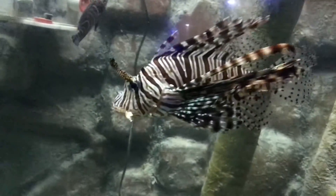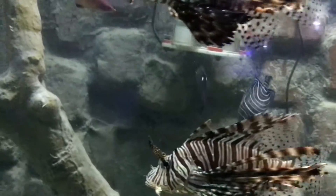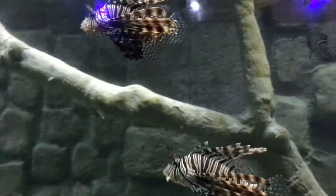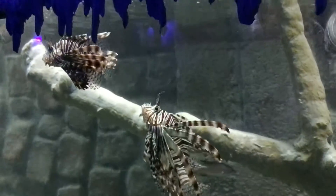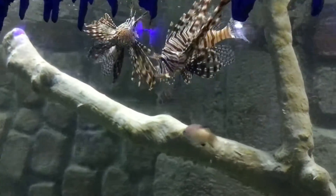They are found in mostly all marine habitat types in warm marine waters of the tropics. They have been found at water depths from 1 to 300 feet on hard bottom, mangrove, seagrass, coral, and artificial reefs like shipwrecks.